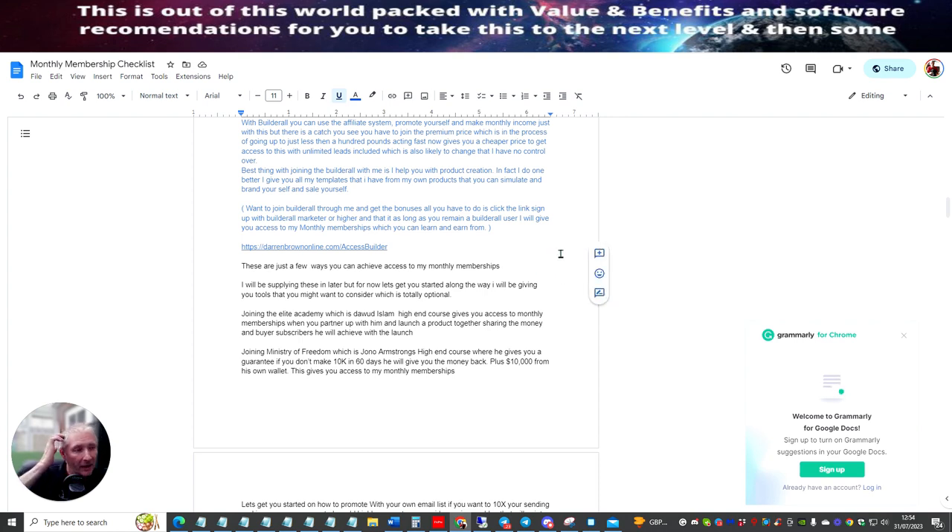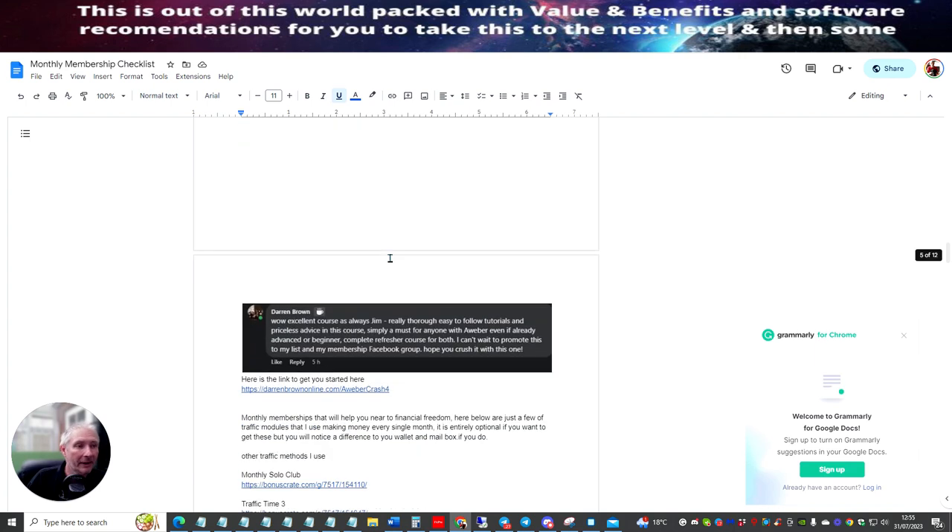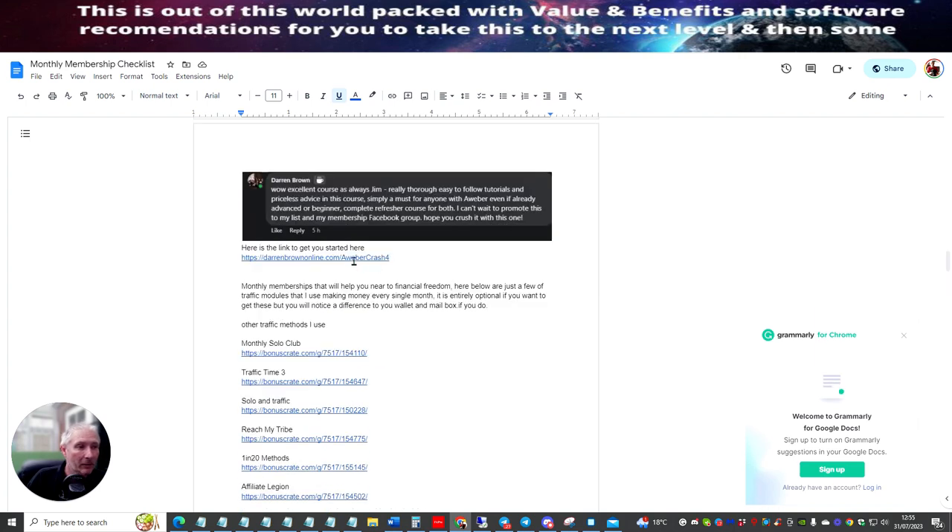JupiterGym's training will show you exactly how to segment so you don't send to the same user. You have a system where after you've sent out to, say, 34 people and you've only got 1,000 people in your list, it will not send to those 34 people the next time. It will only send to the 900 or 800 odd people that are there. Segmenting is a little bit tricky, but the training is inside this actual unit — AWeber Crash Course 4, which is a phenomenal product to get.